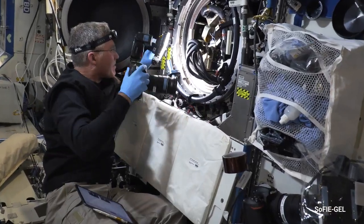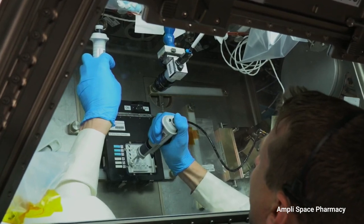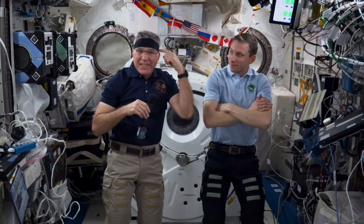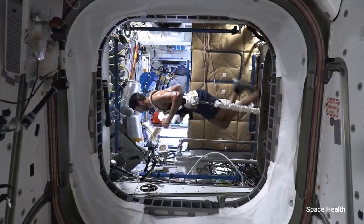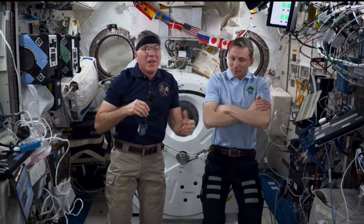Every day is truly unique and different. We could be doing anything from spending all day in a glove box working on science experiments, to doing science on ourselves. And this is not a fashion statement — this is actually part of the science we do up here. I actually have a whole suit with a suite of tools that are measuring part of my biometrics. So we are our own experiments as well.